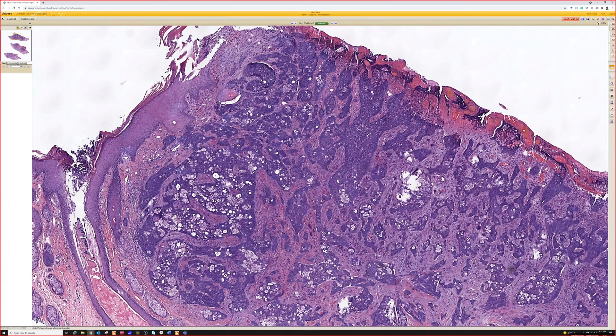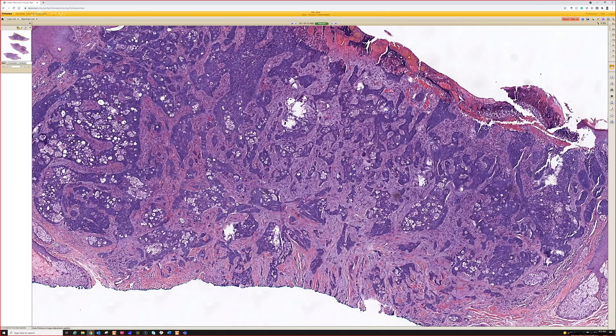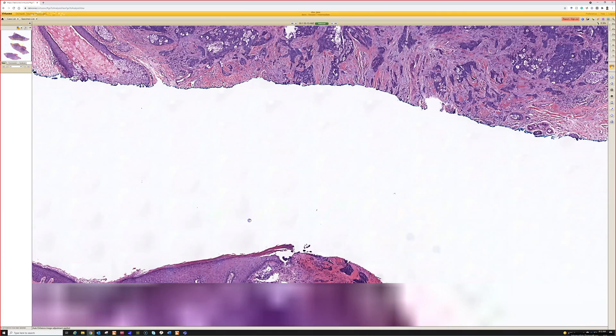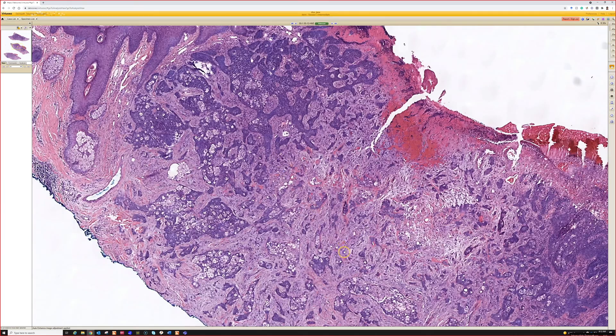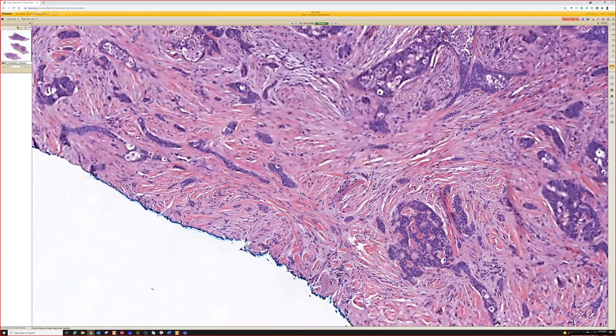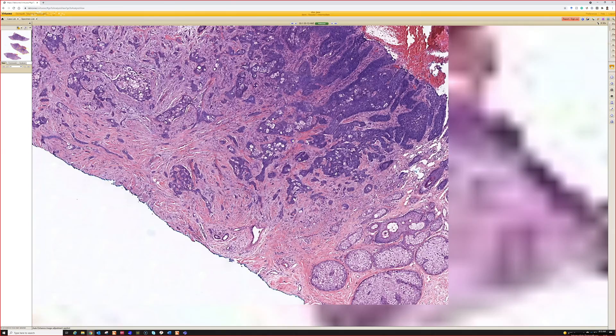I always try to keep it in mind when I see something, particularly an ugly carcinoma that overlaps between basal cell and squamous cell — always keep sebaceous carcinoma in mind. This one is not so ugly, but it is infiltrative and has obvious sebaceous differentiation. And look at that, really infiltrating there. Sebaceous carcinoma.